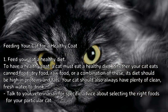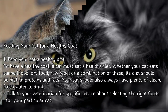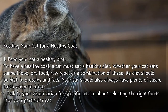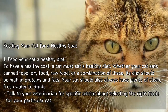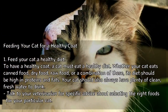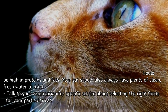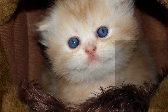Feed your cat a healthy diet for a healthy coat. To have a healthy coat, a cat must eat a healthy diet. Whether your cat eats canned food, dry food, raw food, or a combination of these, its diet should be high in proteins and fats. Your cat should also always have plenty of clean, fresh water to drink. Talk to your veterinarian for specific advice about selecting the right foods for your particular cat.